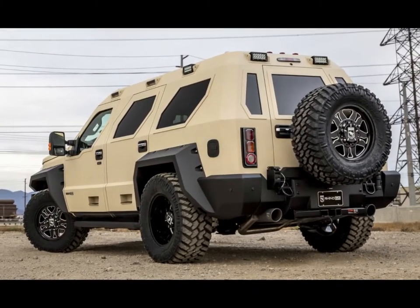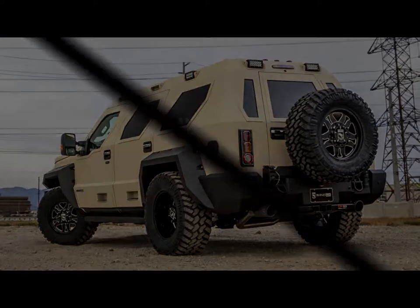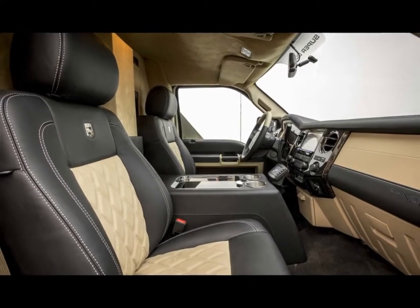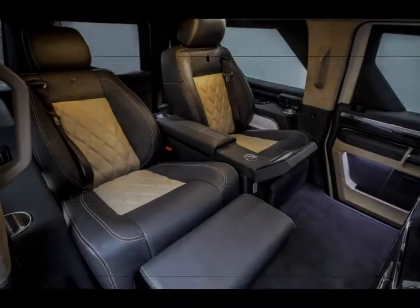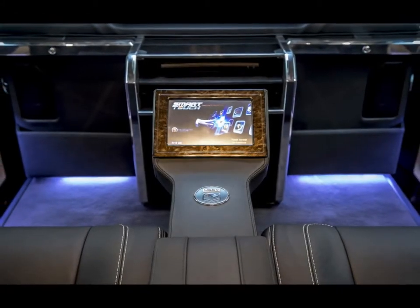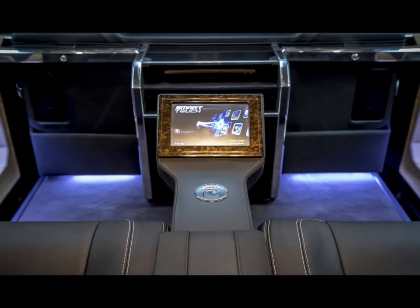Unlike more conventional luxury SUVs, the Rhino GX Executive doesn't offer much in the way of personalization options. It only comes in three colors: black, tan, and military green. The leather interior is available in black or a two-tone design of black and either red or tan. If you need more options,